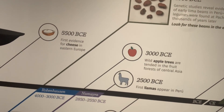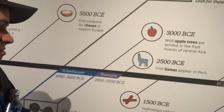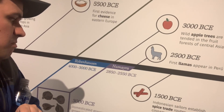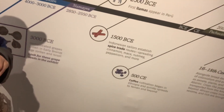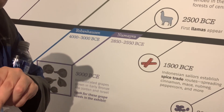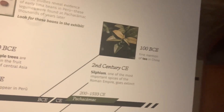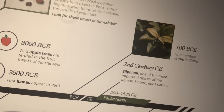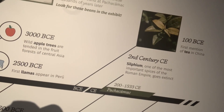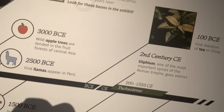25,000 BCE, first lawn appeared in Peru. 15,000 BCE, Indian and Indonesian sailors established spice trade routes spreading cinnamon, mace, nutmeg, peppercorn, and more. 5,000 BCE, coffee cultivation began in Ethiopia and quickly spread to Yemen and beyond. Last but not least, 100 BCE, first mention of tea in China. 6th century CE, Silphium, one of the most important spices of the Roman Empire, goes extinct.